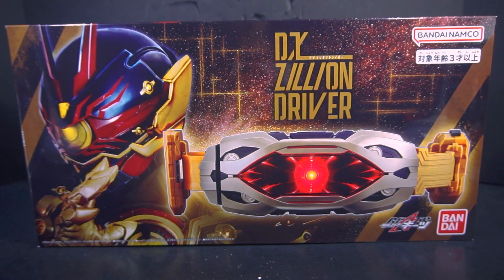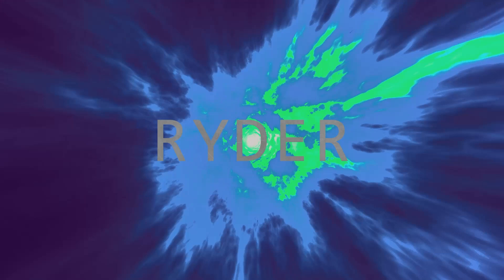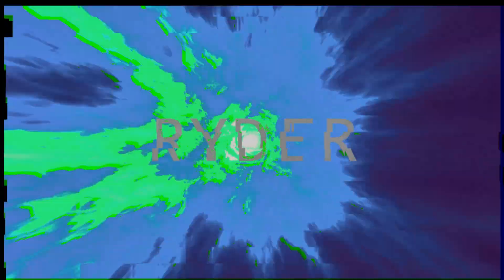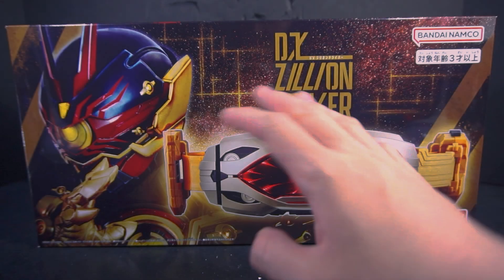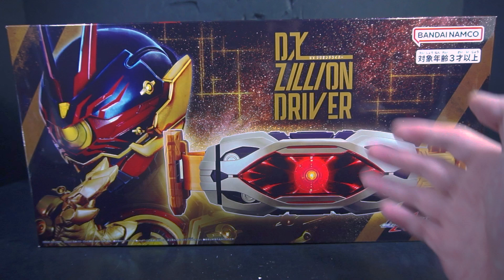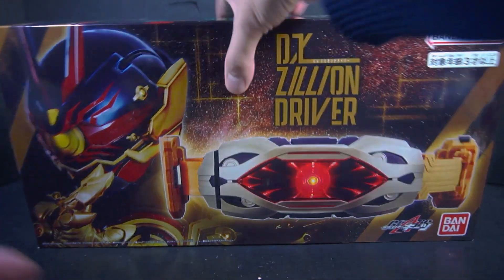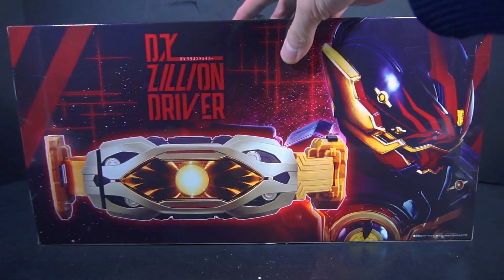This is Ryder here to review the Kamen Rider Geeks DX Zillion Driver. We're sticking with 'Zillion' even though technically it's supposed to be pronounced as 'Jillian' — because of this character. But we'll get to that.